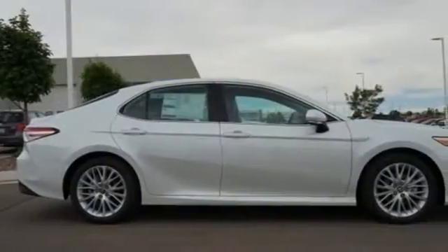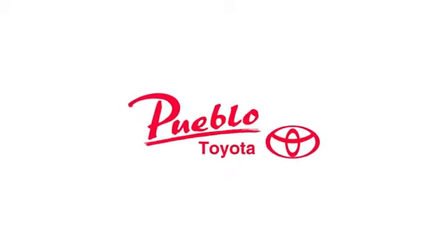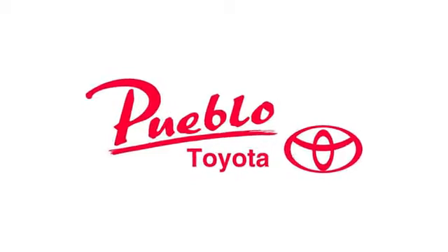Someone's going to drive this fantastic vehicle off the lot. Should be you. Test drive it today. You'll find it all at Pueblo Toyota.